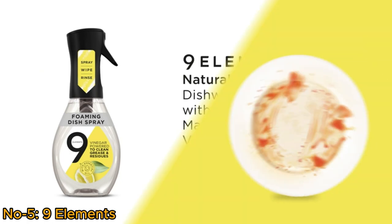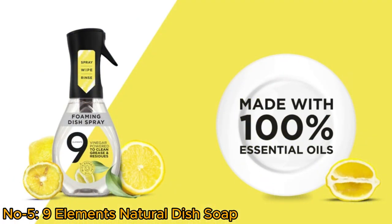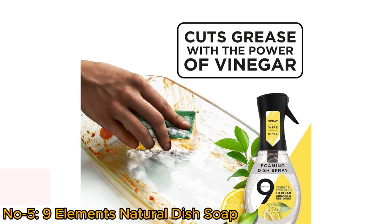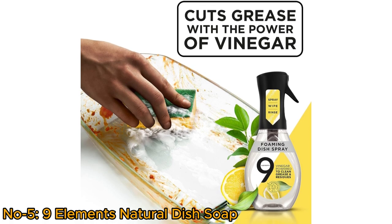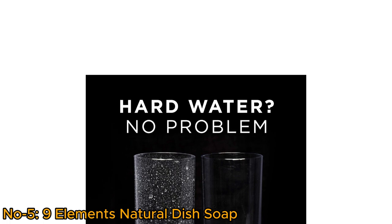Nine Elements Natural Dish Soap is a powerhouse cleaner with the refreshing scent of lemon essential oils. Its innovative vinegar-powered formula effortlessly cuts through grease, tough beverage stains, and hard water residues without leaving behind any unpleasant odors.